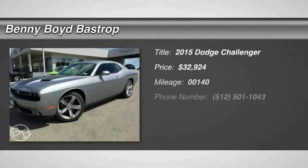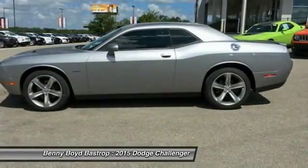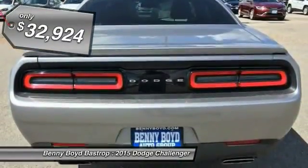The 2015 Challenger, rated most appealing mid-sized sports car by J.D. Power & Associates, the Dodge Challenger delivers on style and performance. It's powerful, practical, and efficient, and is priced below $35,000.